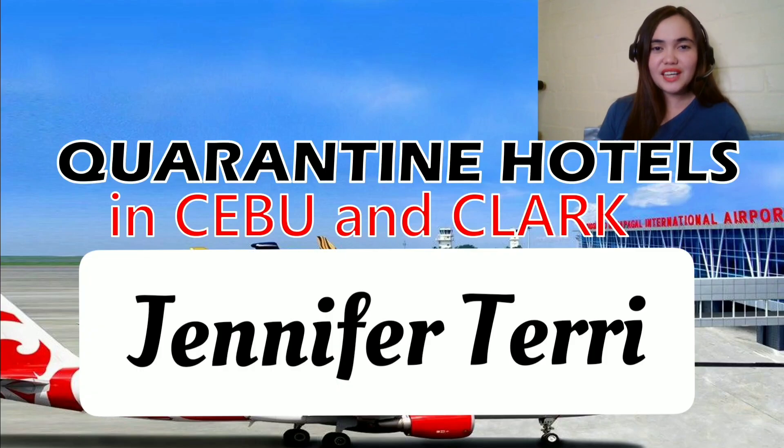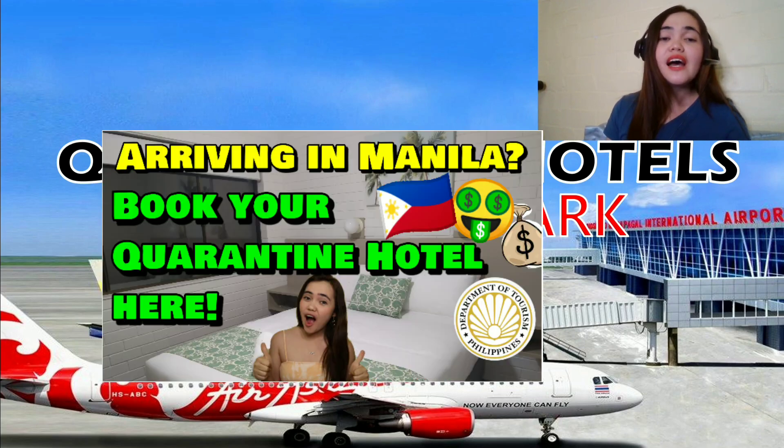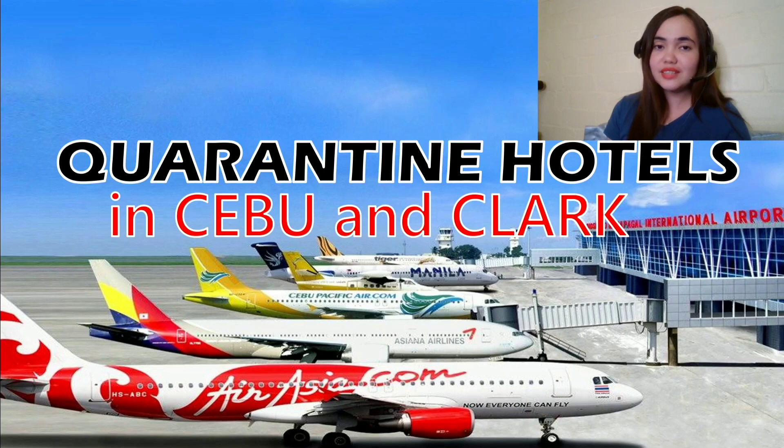Hello friends, this is Jennifer Terry and welcome to my channel. In this video, we will talk about the quarantine hotels in Cebu and Clark. When I made a video about the quarantine hotels in Manila, a lot of you commented asking about the quarantine hotels in Cebu and some also asked for Clark. So this video is for you.